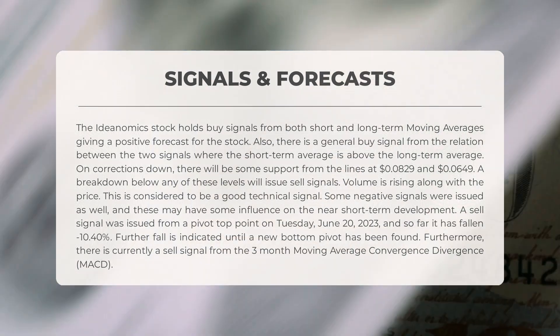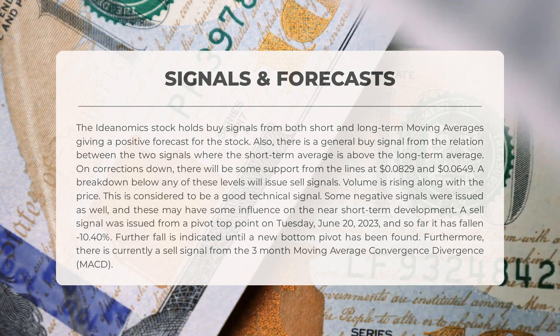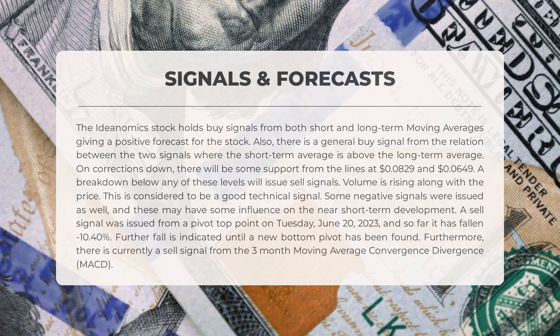Volume is rising along with the price, which is considered a good technical signal. However, some negative signals were also issued that may influence near short-term development. A sell signal was issued from a pivot top point on Tuesday, June 20th, 2023, and so far it has fallen minus 10.40%. Further fall is indicated until a new bottom pivot has been found. Furthermore, there is currently a sell signal from the three-month moving average convergence divergence (MACD).